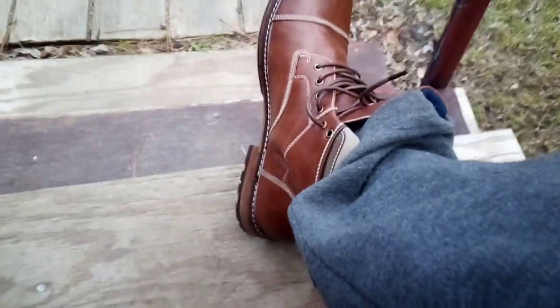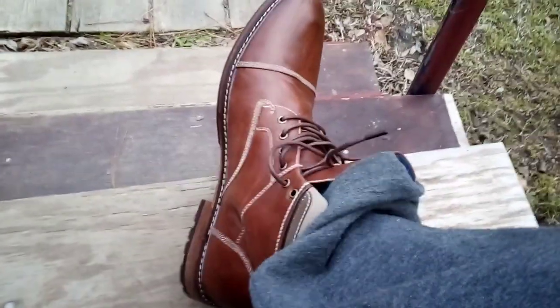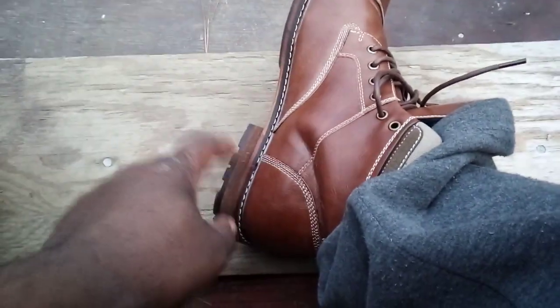Welcome back to the channel. Here's another great pair of boots for auto detailing. These are similar to the Timberland Boot Company style — they have wooden bottoms right here, and they're waterproof with a pull tag in the back.